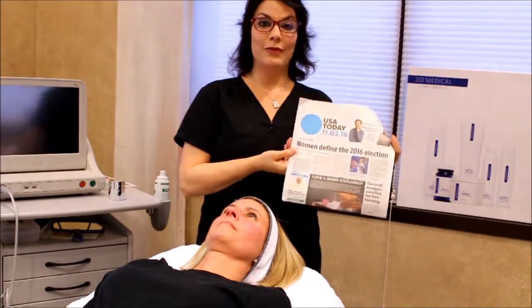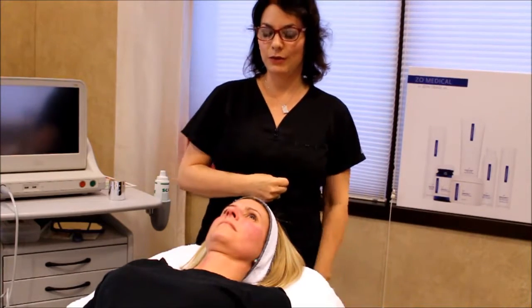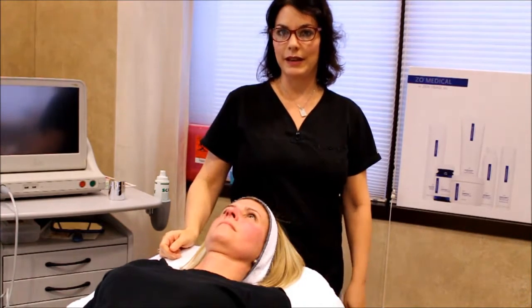Today is November 2, 2016, and we're doing our second treatment on Jennifer. This is about a week after her medium-depth peel, the Zeo 3-step peel.